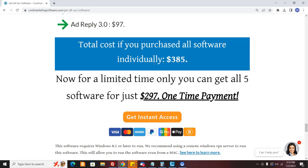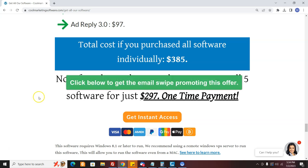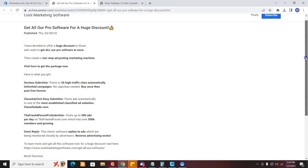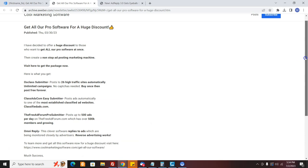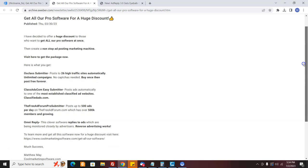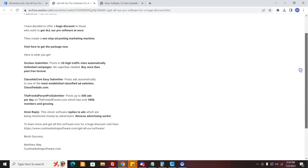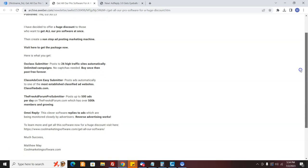They get a lot of software they can use pretty much forever to promote their business. I'm going to show you the email that you can send out and I'm going to include that email in the description of this video — that's the easiest way and you can just copy and paste it. If you've got a list of any kind you can send it out, recommend this fantastic deal, and if they order you get commissions.